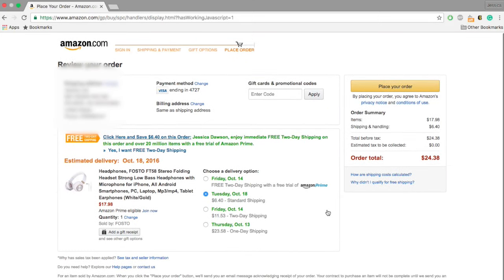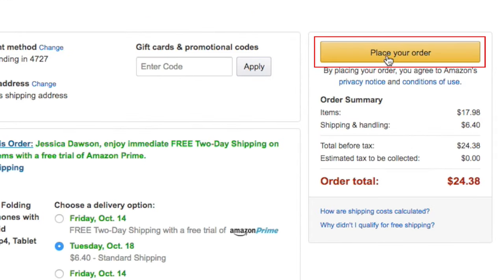When you're done entering all your information, review your order to ensure the details are correct. If everything looks good, click Place Your Order. Amazon will send you an email with the receipt and your order details.